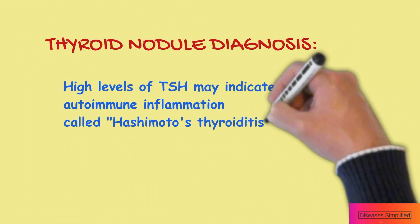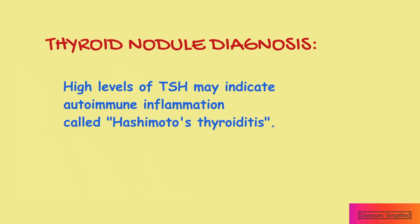High levels of TSH may indicate autoimmune inflammation called Hashimoto's thyroiditis.